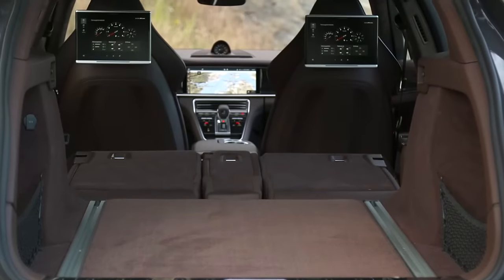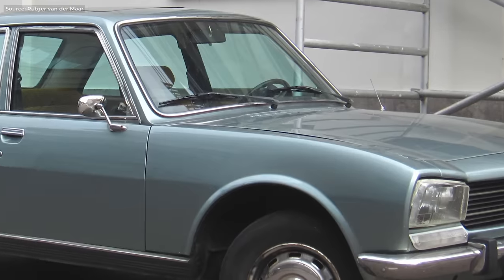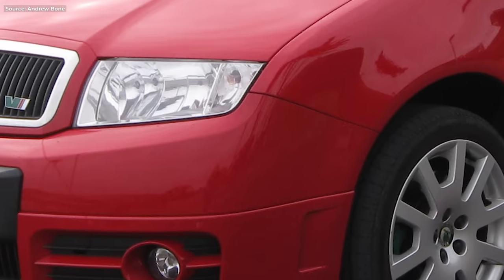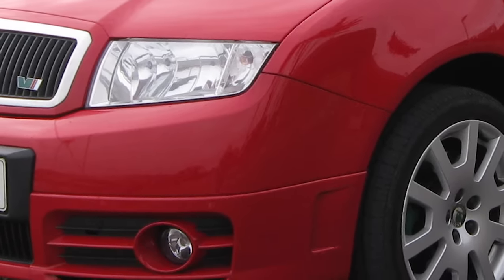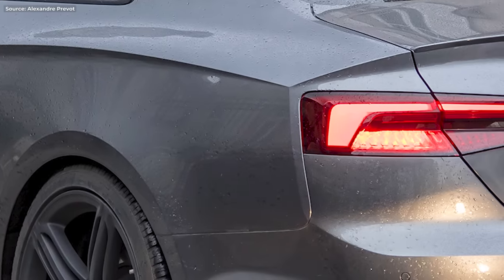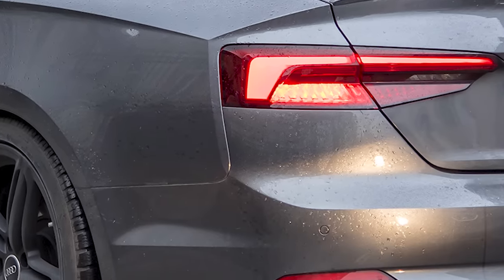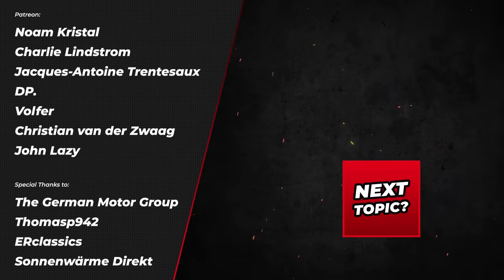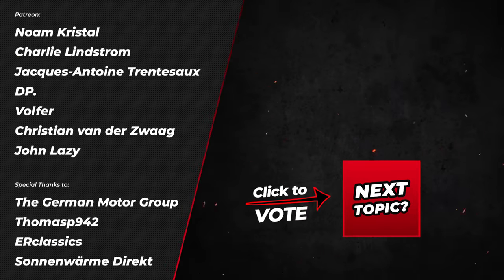Also, can you guess these impressive diesel cars? Did you guess them? Write in the comments below and make sure you vote on which topic I should do next. Links will be everywhere.